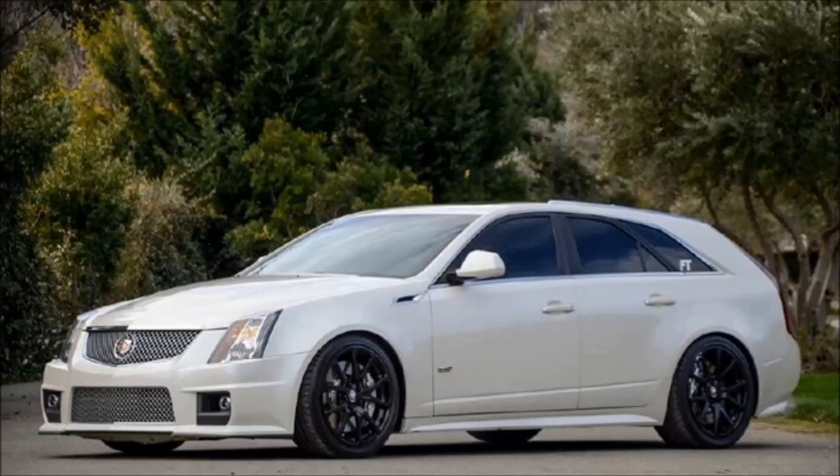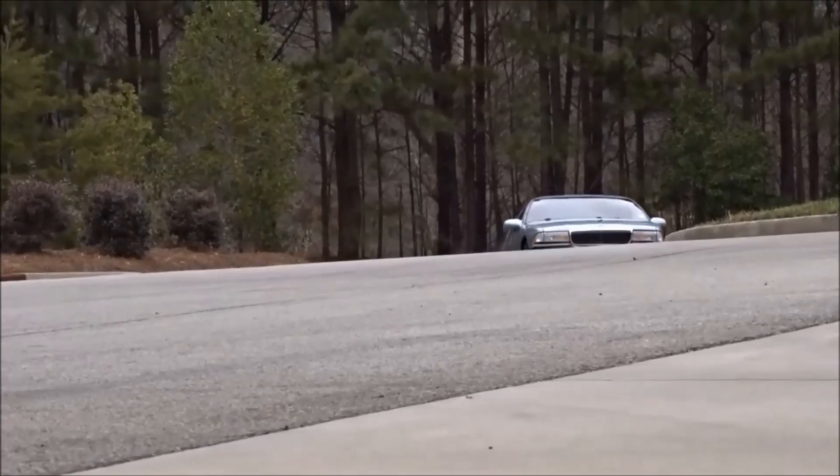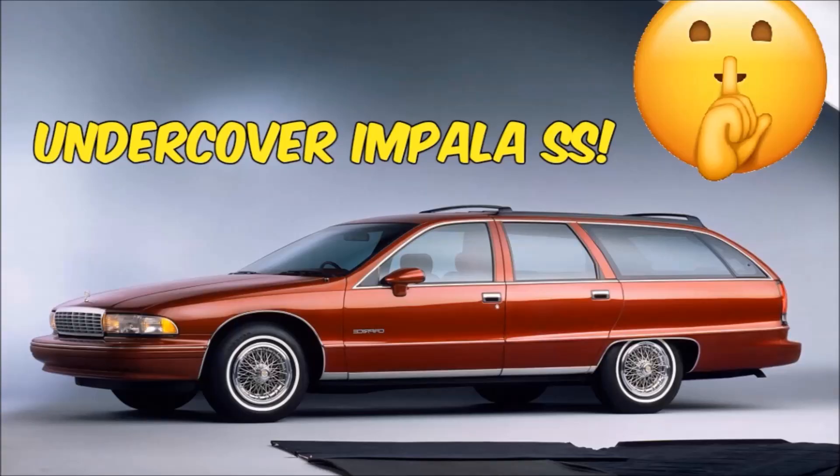There wouldn't be a Cadillac CTS-V wagon or even a Magnum SRT-8 wagon without the Corvette-powered Buick Roadmaster. Ladies and gentlemen, this is 'Before You Buy' a 1994 to 1996 Buick Roadmaster Station Wagon.